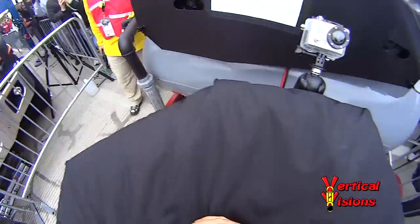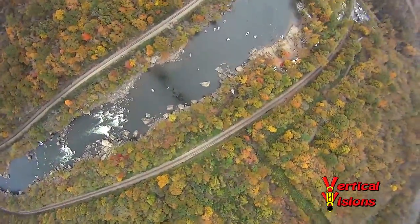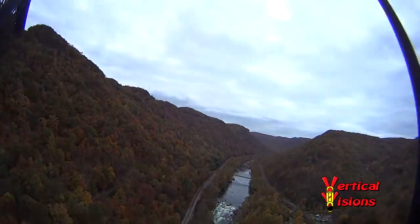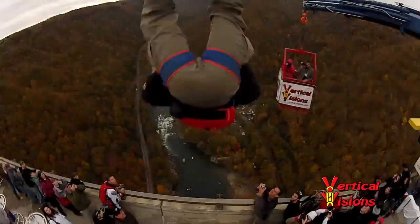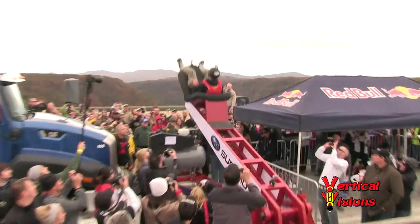Three, two, one. Ahh! We're off the bridge with the helicopter! Woohoo!